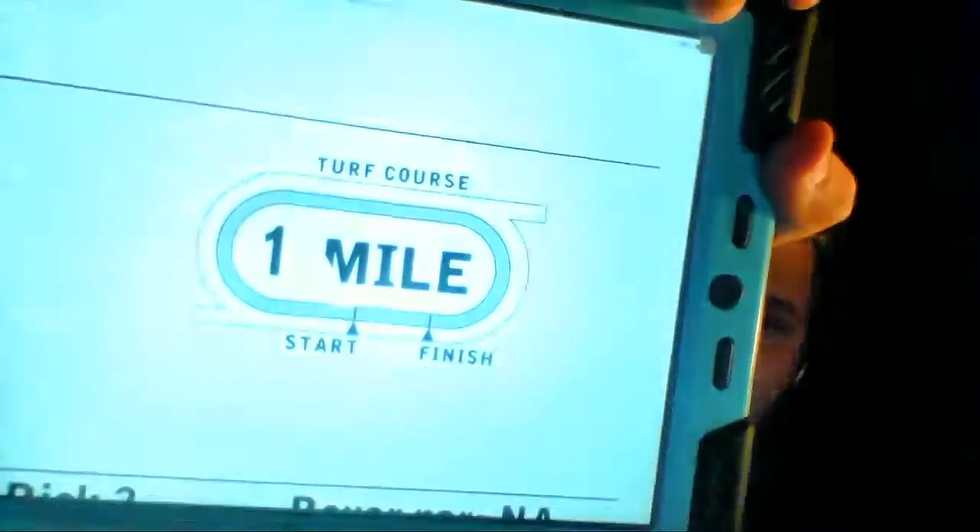Now let's get on to race number three from the big M. The third race is a claiming race — purse $20,000 for fillies, mares, three-year-olds and up for each, with three races going for a claim price of $16,000. Field of 12 horses traveling one mile. My top selection here, we'll go to the four horse — number four, Quallara. Going to go 4-8-6-7. Number four, Quallara, 9-to-2.